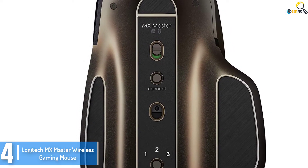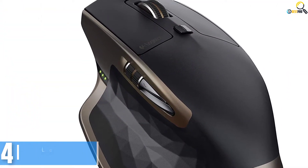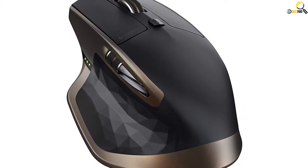Apart from this, it allows for easy switching between computers to make your gaming easy. Lastly, the gaming mouse is very power-efficient — it can last for up to 40 days on a single charge.